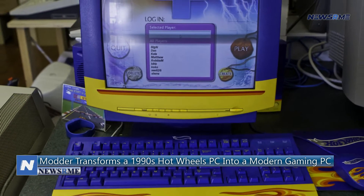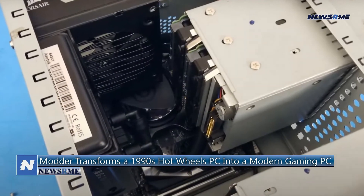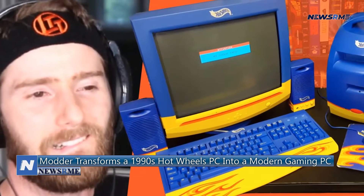A 500 MHz Intel Celeron CPU, 64 MB of RAM, a 10 GB hard drive, and a CD-ROM drive were common features on these PCs.